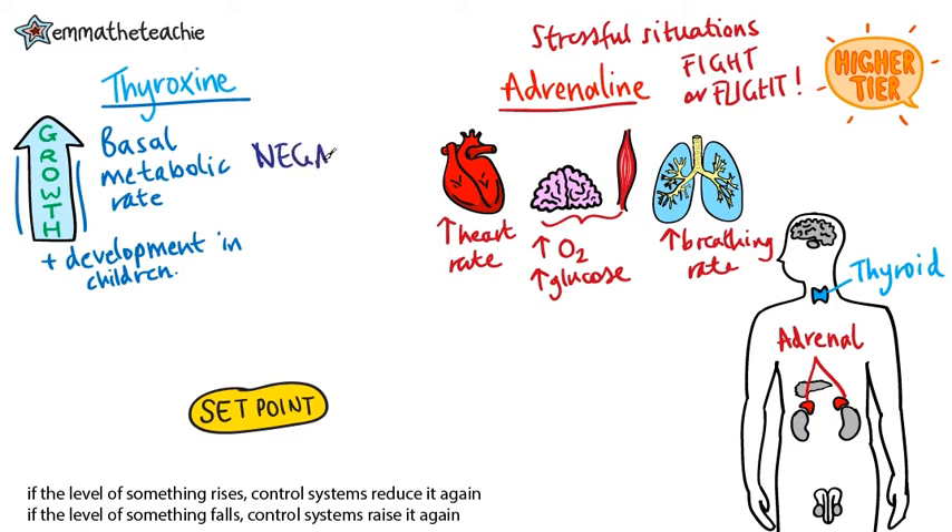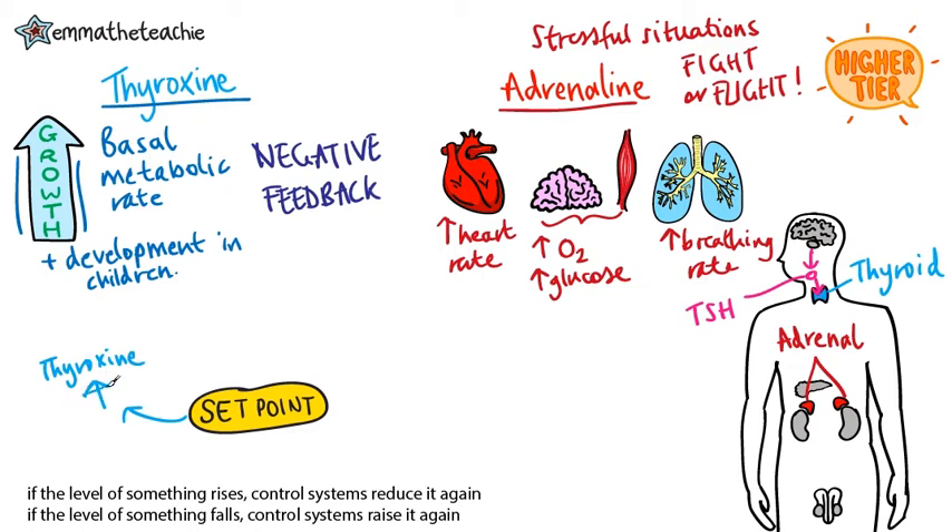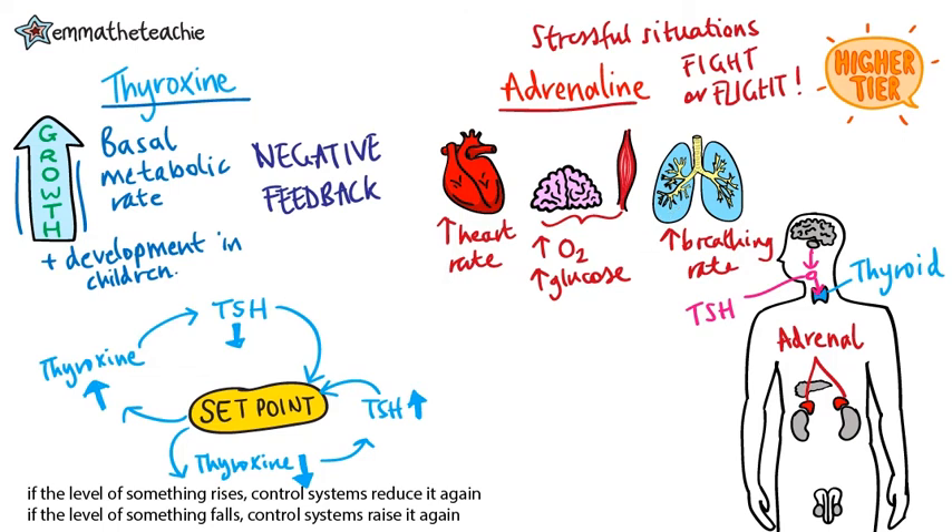Now we're going to look at something called negative feedback. It controls different hormones and conditions to keep them at a constant level, and we're going to look at thyroxine. The pituitary gland makes something called TSH, or thyroid stimulating hormone, which makes the thyroid gland make more thyroxine. If thyroxine levels increase, the pituitary gland makes less TSH, and less TSH means the thyroid gland makes less thyroxine, bringing levels back to the set point. On the other hand, if thyroxine levels decrease, the pituitary gland makes more TSH, so the thyroid gland produces more thyroxine, again bringing it back to the set point.